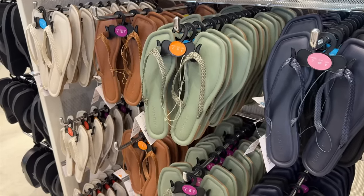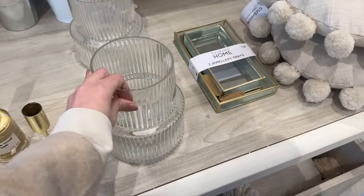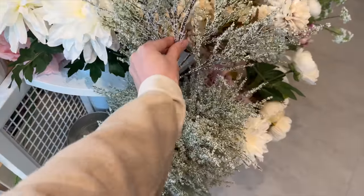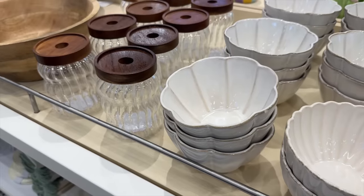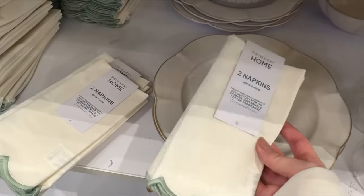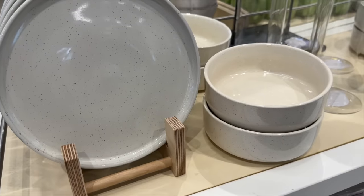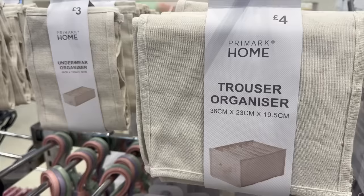I also checked out the nightwear section — some beautiful silky, satiny shorts and dresses for nightwear that looked beautiful. Then checked out the shoes — some nice summer sandals. The men's basics was really nice too. Then I headed up to the home section. I spotted an H&M-style vase for just £10, some beautiful new candles and reed diffusers, lots of faux flowers. The home section in this Trafford Centre store isn't as good as the main city centre store, so if you're after good homeware, I'd still recommend going there.